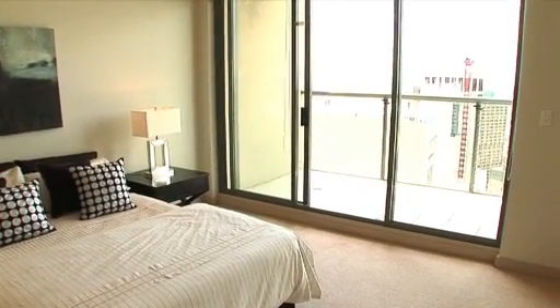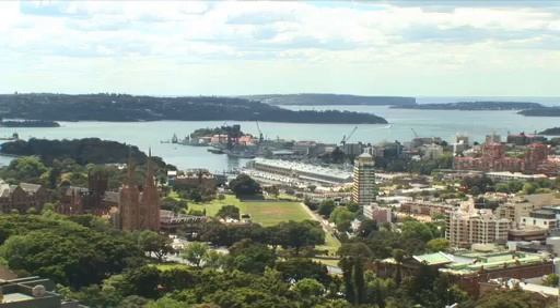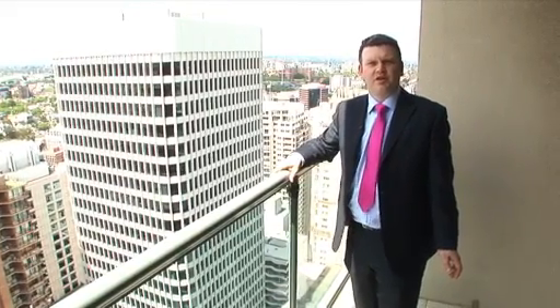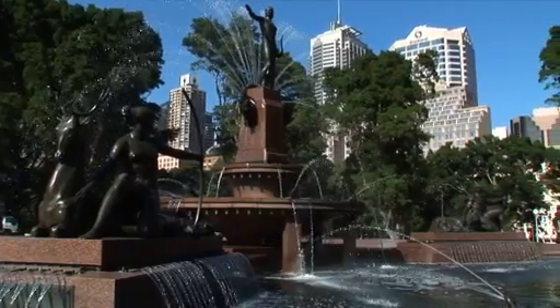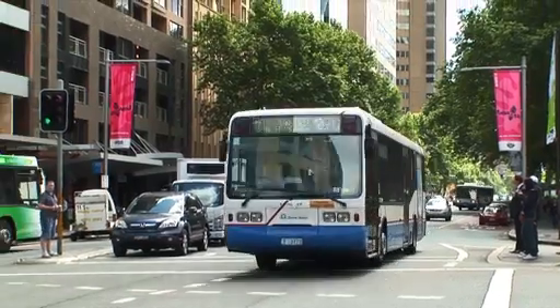And what better way to relax than to be on your own balcony overlooking Sydney Harbour. And of course, you're in a very convenient location in the heart of Sydney, close to all transport links taking you to all parts of Sydney. Thanks for your time and I look forward to seeing you soon.